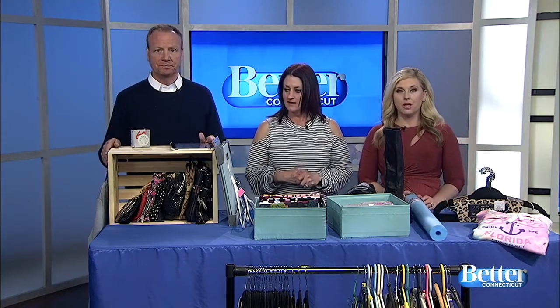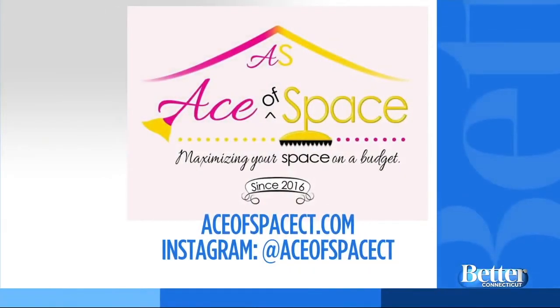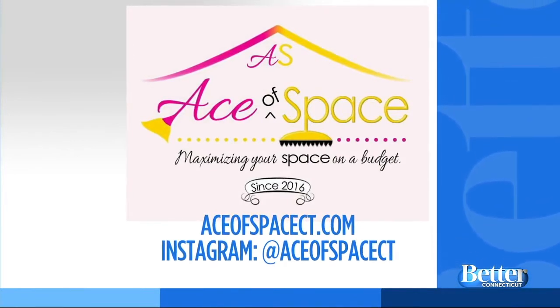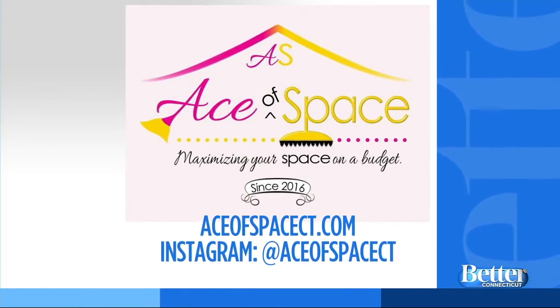For more organizing tips, or if you'd like Jennifer to come organize your home and closet, visit aceofspacect.com. Jennifer is also available on Instagram — just search aceofspacect.